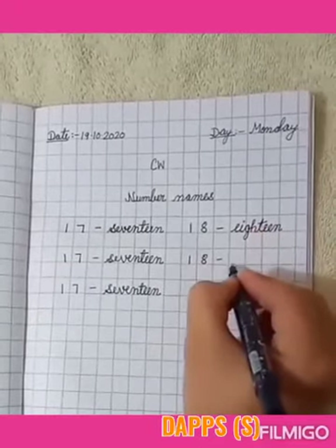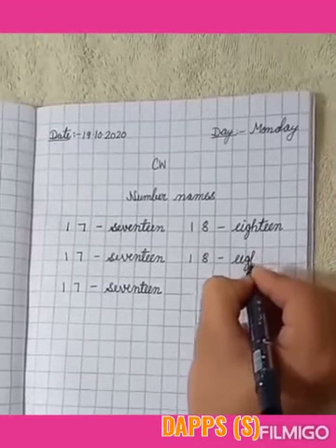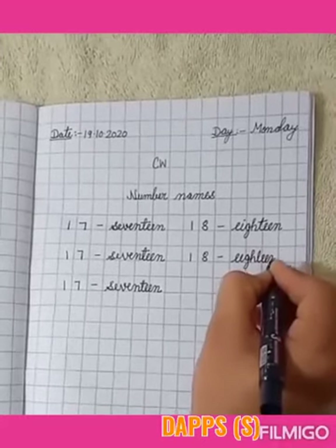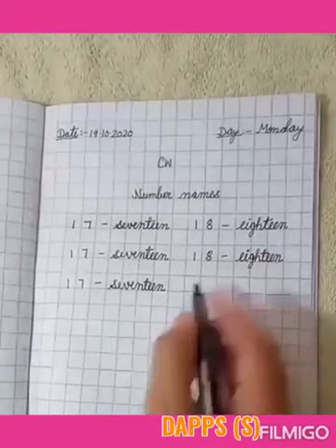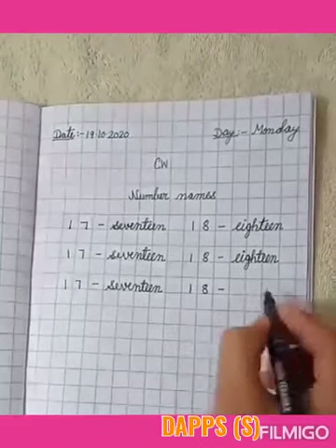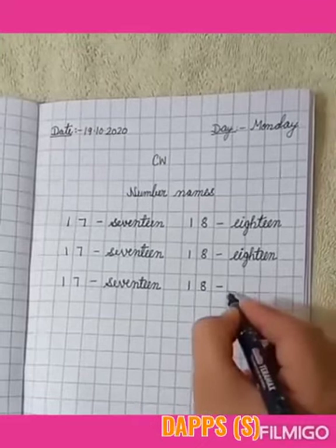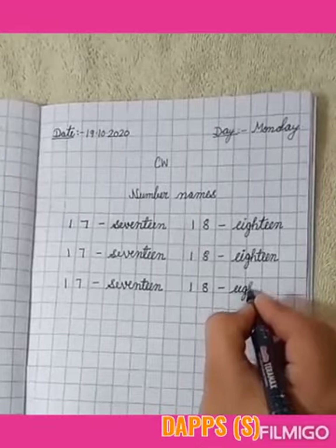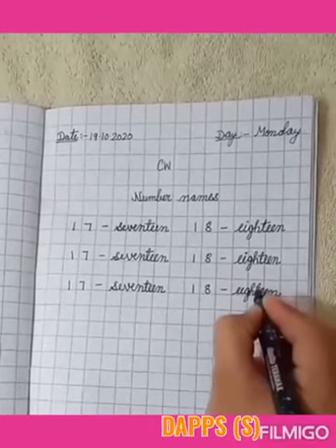E, I, G, H, T, E, E, N. 18. Okay. Children, when writing EIGHTEEN in your maths workbook, we will start writing from the line below the column. Like this: E, I, G, H, T, E, E, N. 18.